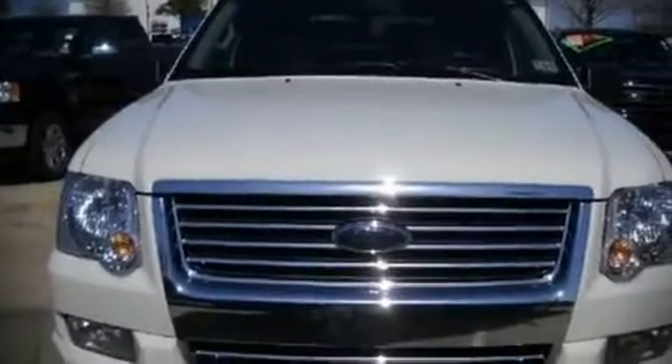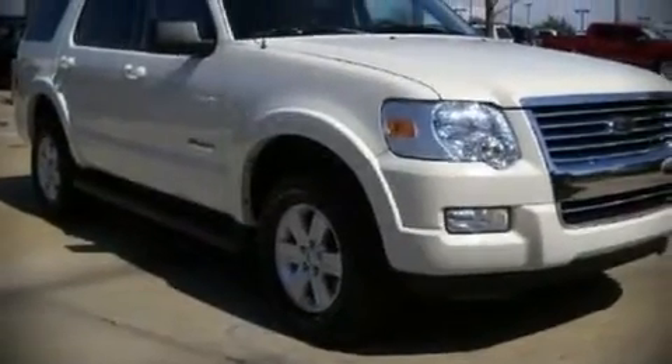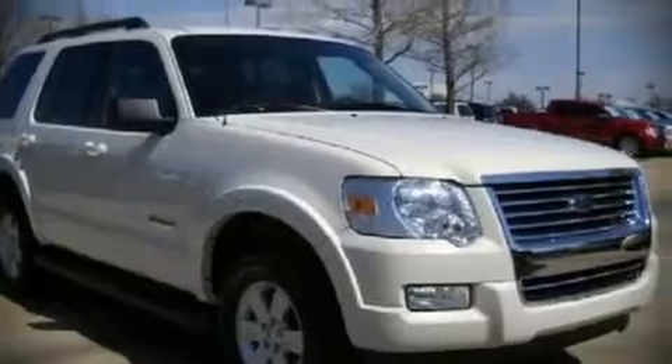The 2008 Ford Explorer. With less than 40,000 miles on the odometer, this four-door sport utility vehicle remains competitive in its class, delivering comfort and reliability.